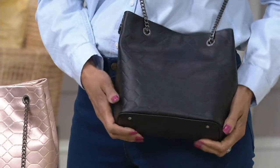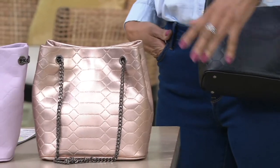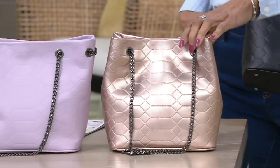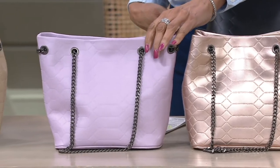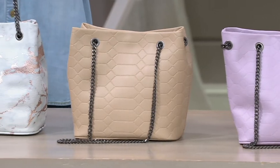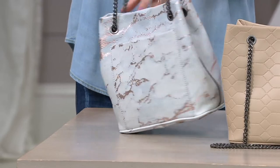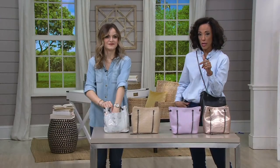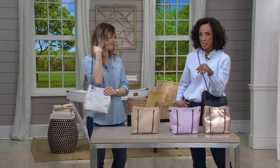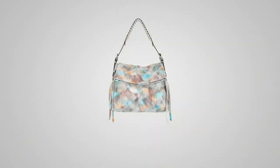This is a new bag from Amy's line — we have it in black, light rose gold, lavender, desert brown — a great neutral for spring and summer — and the rose gold marble, which is so cool. It's available on five easy payments of thirty-three dollars and seventy cents when using your credit card. We'll see Danielle a little later with the fantastic fold-over bag — a classic from Amy that's always a customer favorite and top-rated.